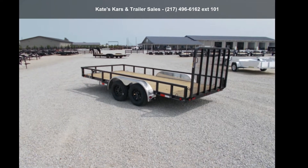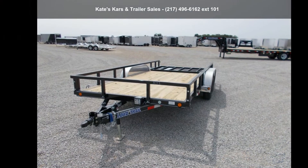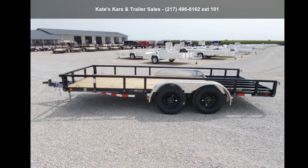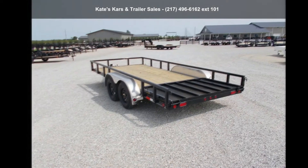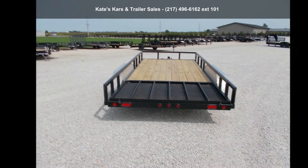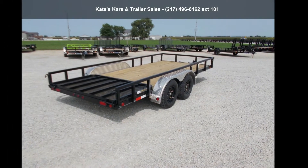Up for sale is a Lowe Trail 2021 Utility Trailer, 83x16, 7K Gross Vehicle Weight, with removable sides. This trailer is ready for the road. Financing options are also available for qualified buyers. For more details on this unit's features and options, follow the link in the description below.